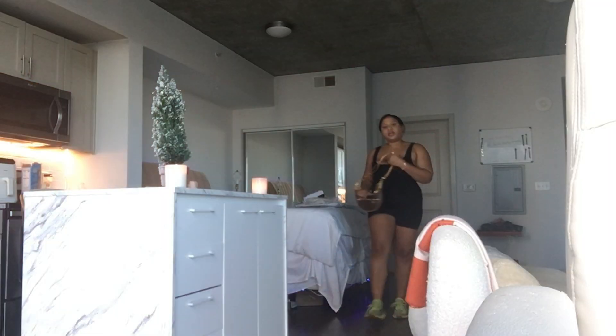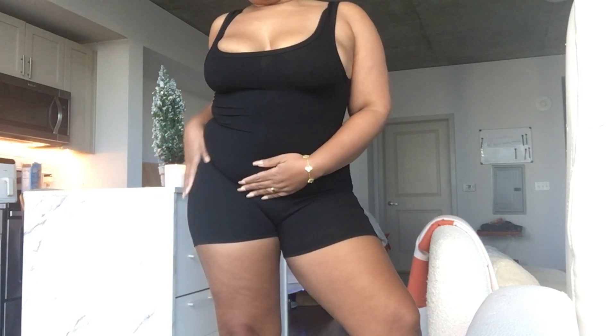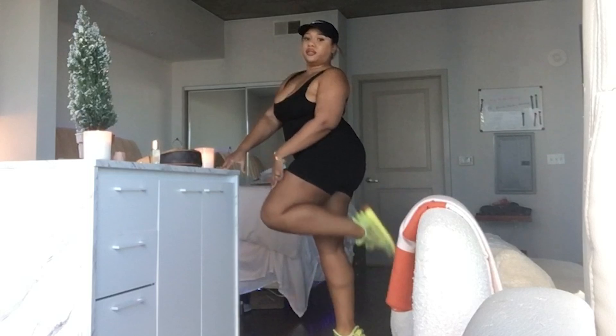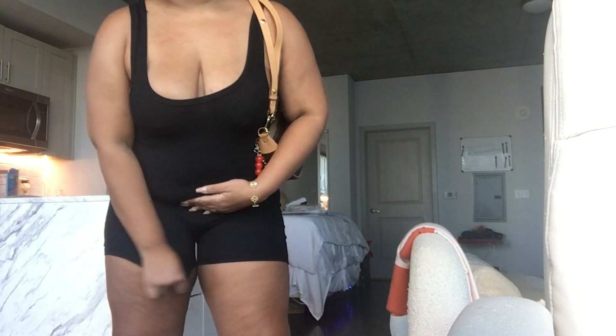This is so cute! I can see myself running errands in this in the summertime. It does give that flattering shape that I like. I would pair these with Yeezys — something like that would pop with color. And it's not sheer at all — I thought it would be more sheer but it really isn't.